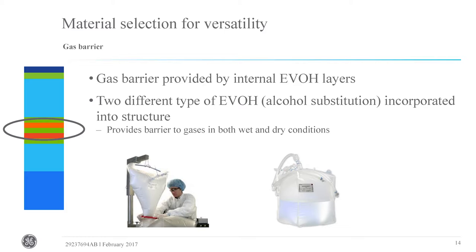The film also contains two gas barrier layers. There are two different types of EVOH added into this film — shown as the red and orange layers in the schematic. The reason for two different molecules is to provide gas barriers in both wet or high humidity conditions and in dry conditions. This allows versatility in applications for bulk liquid storage as well as dry powder storage, where gas barrier properties are quite critical.